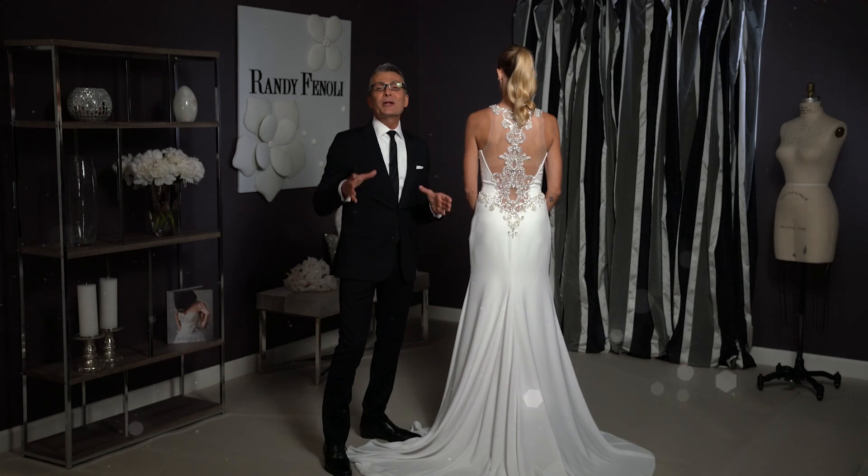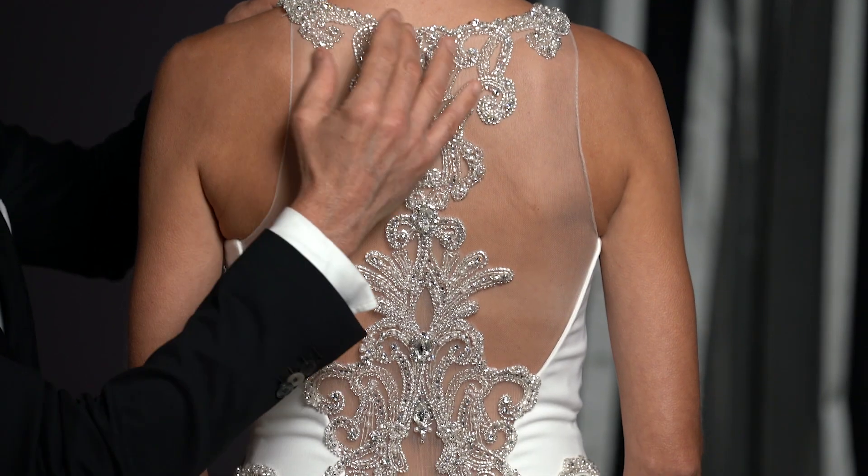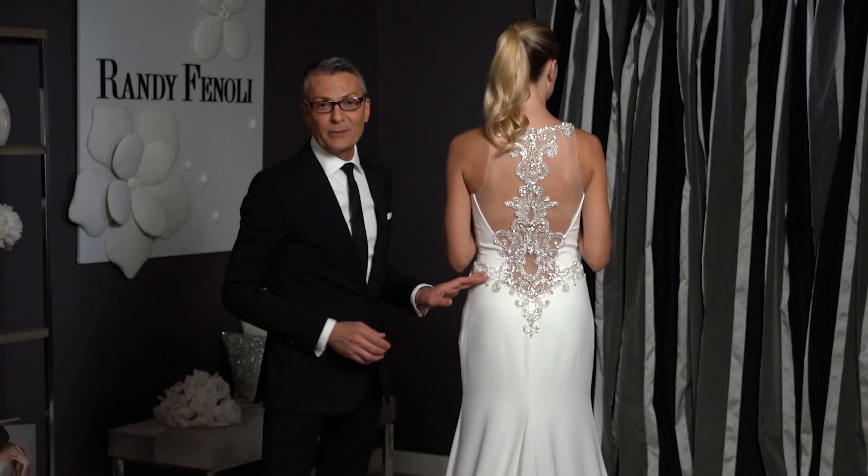Your guests are going to be left breathless when they see the back of Antonella. The jewels are encrusted on the sheer illusion back so it almost looks like they're floating all the way down.